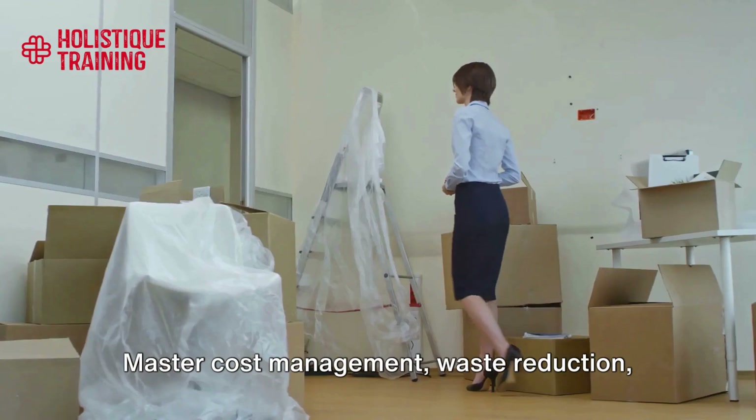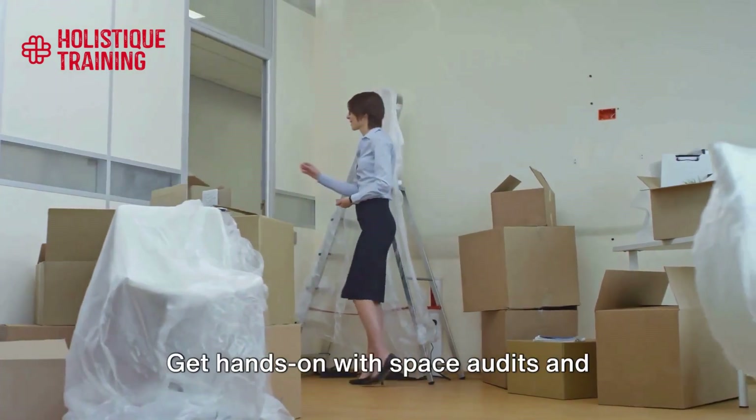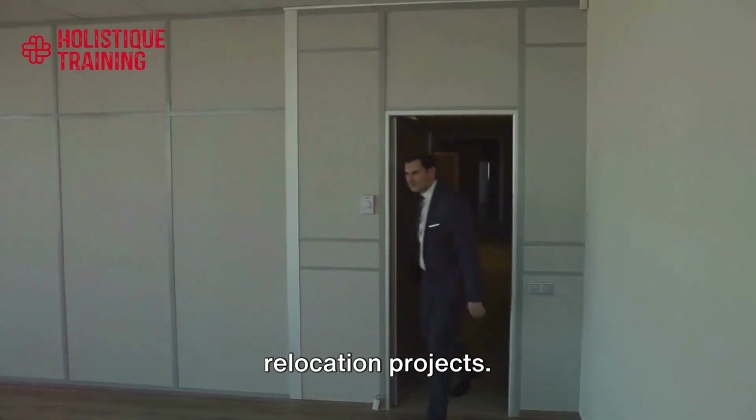Master cost management, waste reduction, and resource optimization. Get hands-on with space audits and relocation projects.